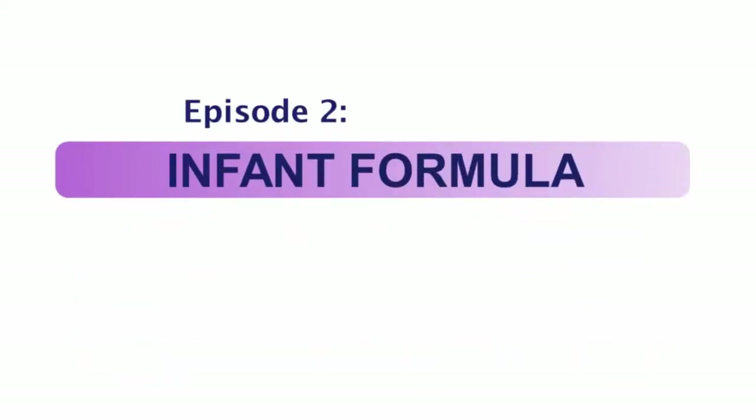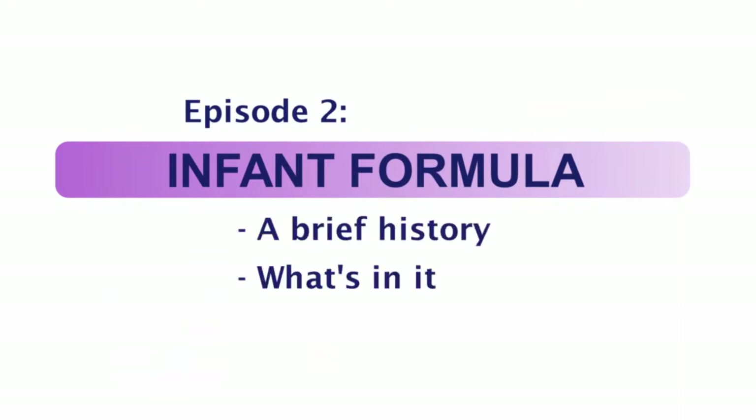Hello, Christian here, and welcome to episode two of Ohio WIC's formula series. Today, we're going to talk very briefly about the history of infant formula, what's in it, and a little bit about how it's made. So, let's start at the beginning.